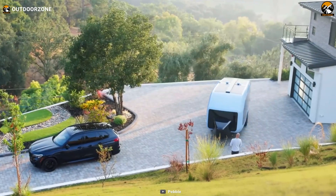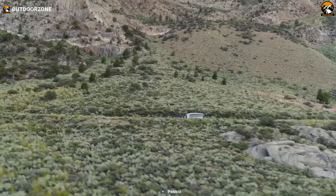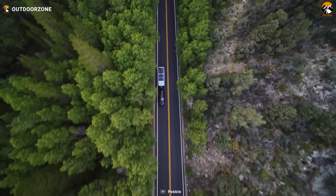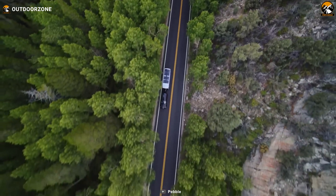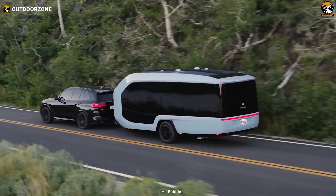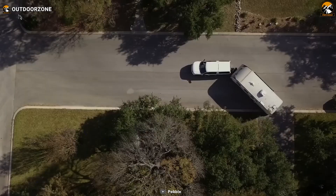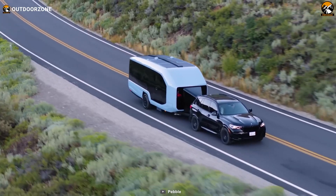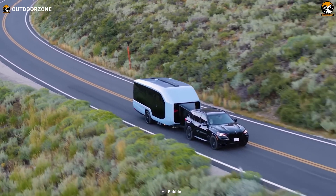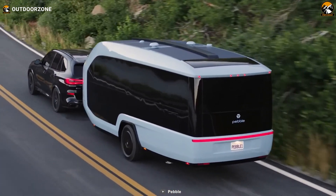The Pebble Flow is an upcoming 25-foot all-electric travel trailer weighing 6,200 pounds, with dimensions of 7 feet 6 inches in width and 8 feet 8 inches in height. Pebble asserts that the Flow boasts three times the aerodynamics of a traditional travel trailer. The ingenious exterior design contributes to these aerodynamic efficiencies, complemented by concealed features that enhance its performance even further.